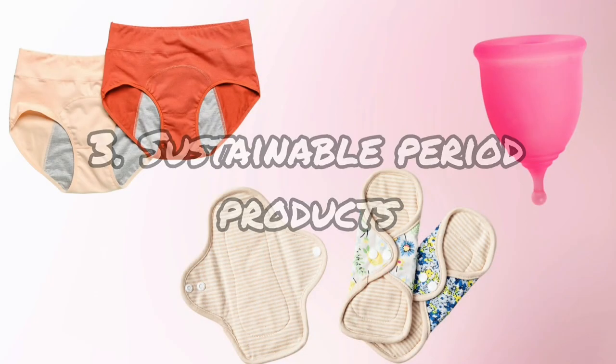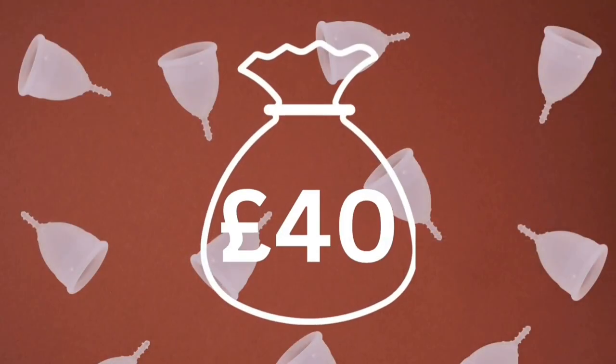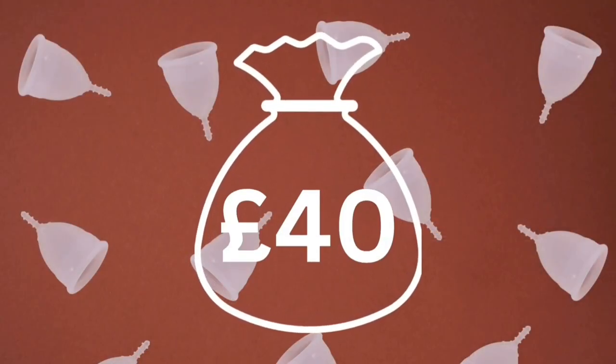Another one of my favourites is definitely sustainable period products. I did a whole video last time explaining which ones are available, and there's been a bunch of new ones entering the market since, so there's definitely something for everybody. I really enjoyed how little waste it is — no buying new ones, no single-use plastics — and I've saved about £40 according to my calculations. It's a big leap to take but it's really been worth it for me.